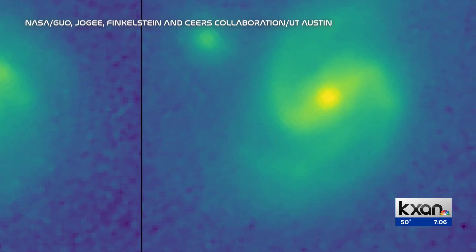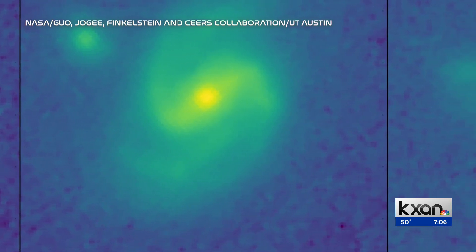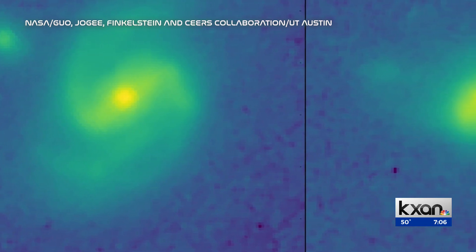The galaxy is 11 billion years old — from when the current universe was in its infancy — something scientists thought wasn't possible. From Hubble, we got the impression that there wouldn't be any barred galaxy beyond a certain epoch in the universe.